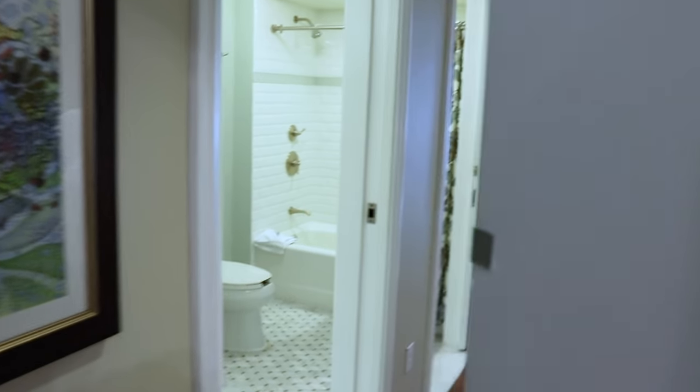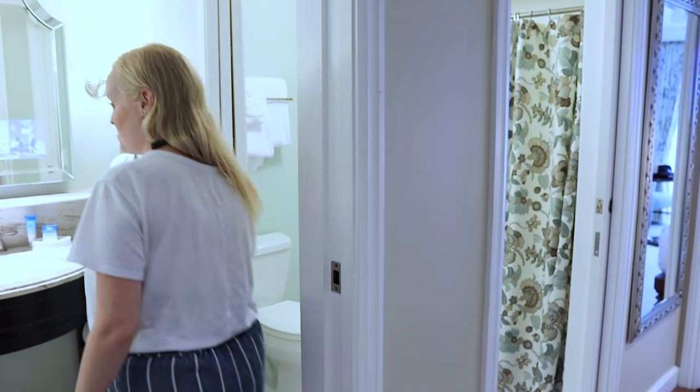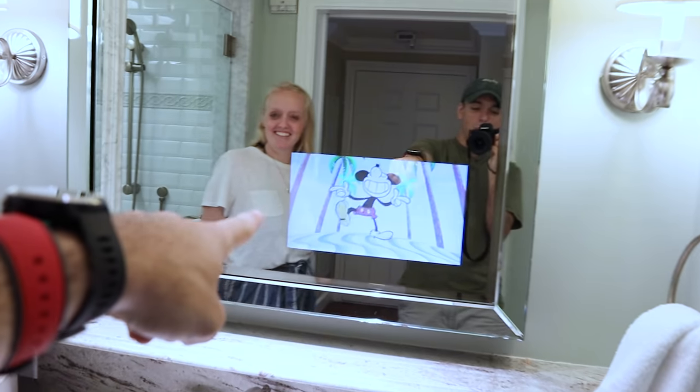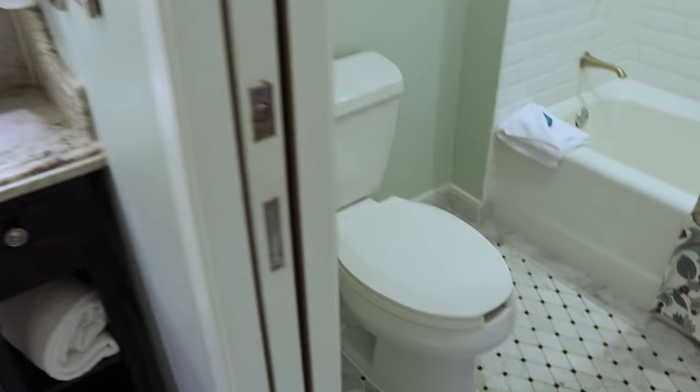We walk into our deluxe studio standard view. There's the door for the connector, but we don't have that. This is a mega bathroom for a studio — mega bathroom. We have a shower with a rain showerhead. Cue the scene from New Girl. Mickey cartoons playing in the mirror with this cool wonderfulness. Here's the water closet.